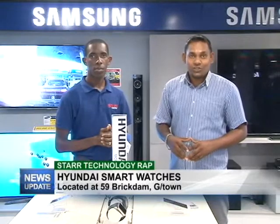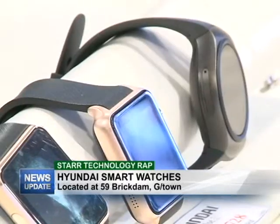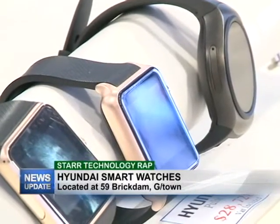Good evening and welcome to Star Technology Wrap. As always I'm your host Rajesh Lakin along with Yannick Sobers and this week we will be discussing Hyundai Smart Watches available right here at Star Computers. Yannick go ahead tell us exactly what this watch can do.